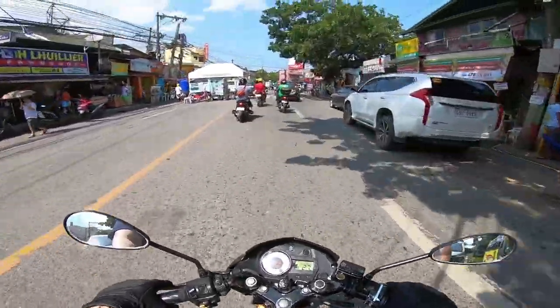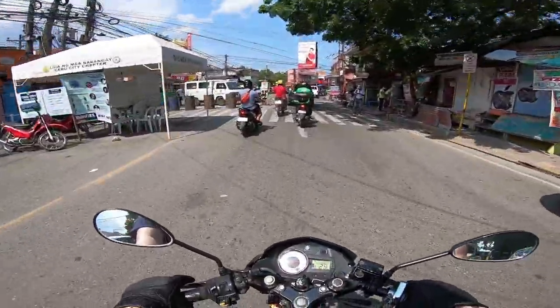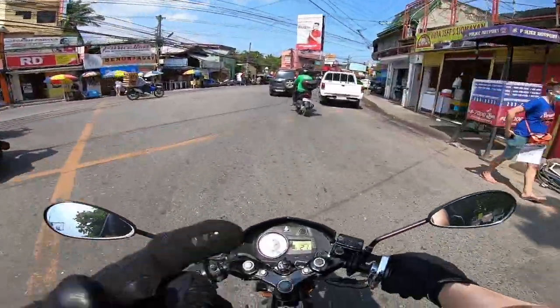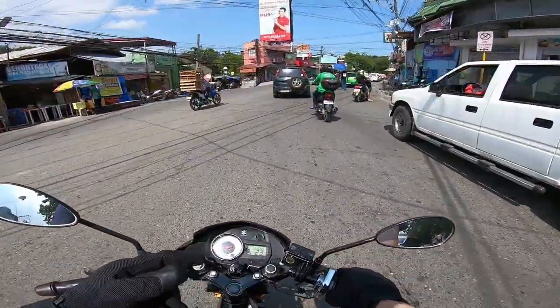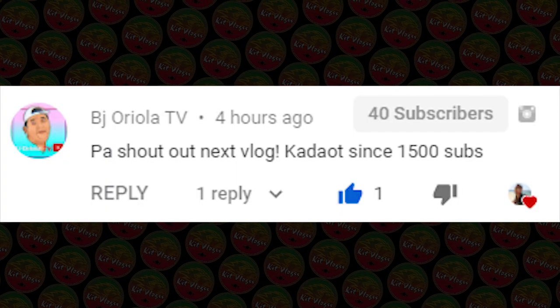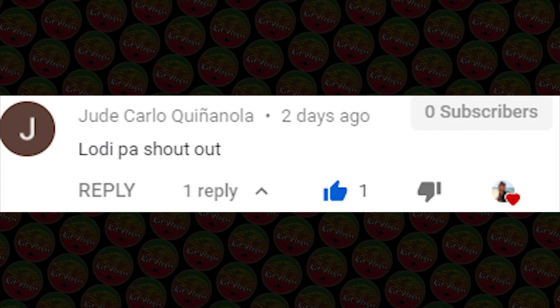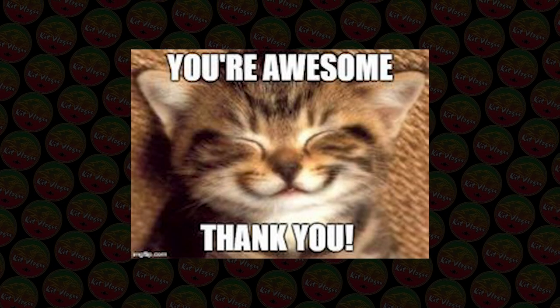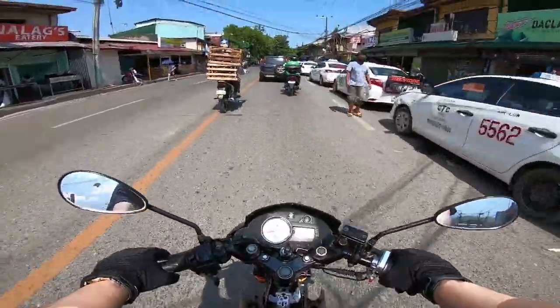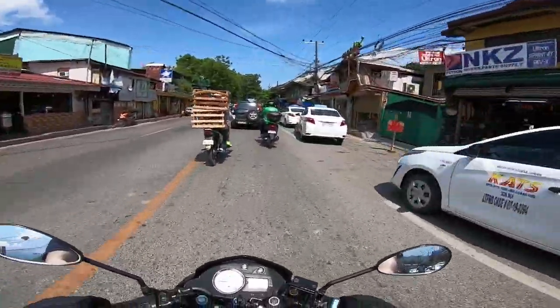Before we continue the video, we're going to do some shoutouts. Shoutout to General's MotoVlog, BJ Oriola TV, Chris Audi, Jude Carlo, Kenyanola, and to Chocobam MotoVlog — maraming salamat po sa pag-comment! Maybe you'll be the next one shouted out, so that's our shoutouts, mga kadaot, mga boss.